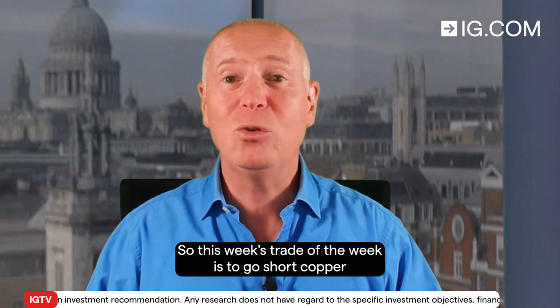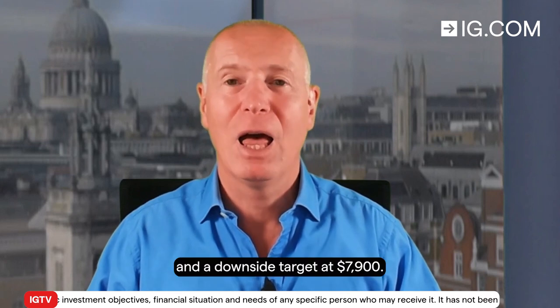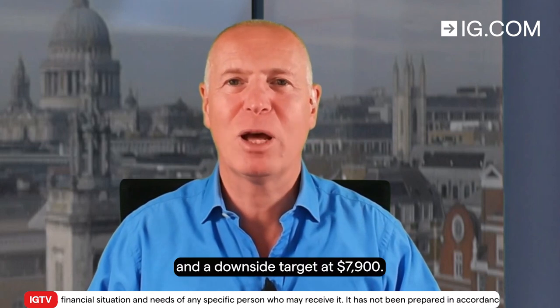So this week's trade of the week is to go short copper with a stop loss at $8,479 and a downside target at $7,900.